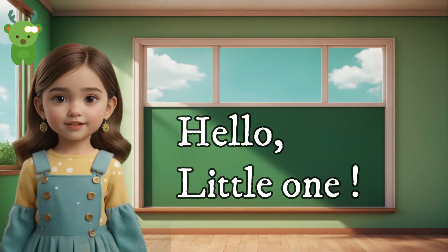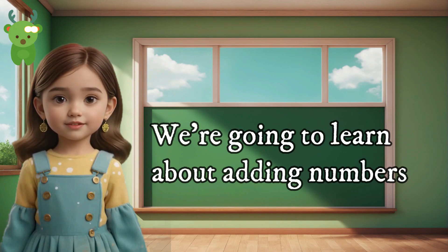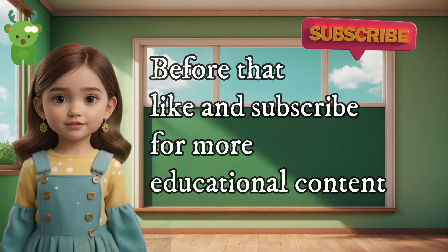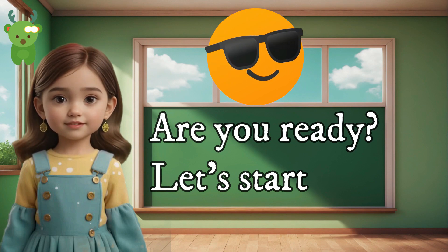Hello, little one. Today we're going to learn about adding numbers. Addition is when we put numbers together to get a bigger number. Before that, like and subscribe for more educational content. Are you ready? Let's start.